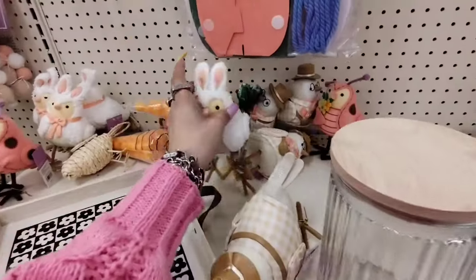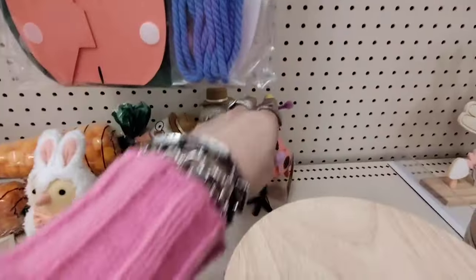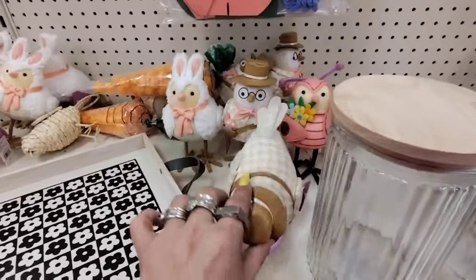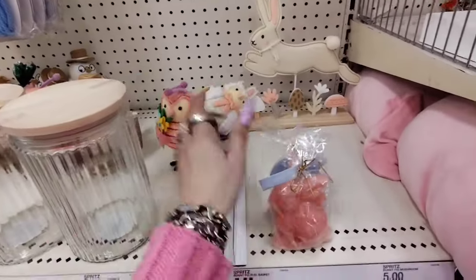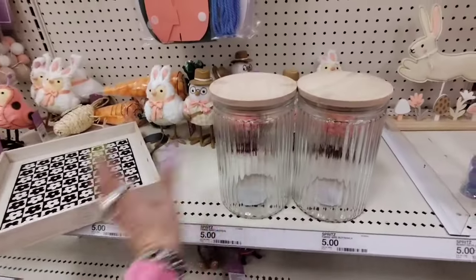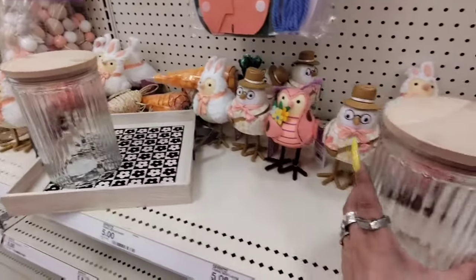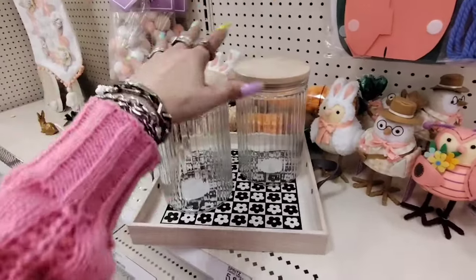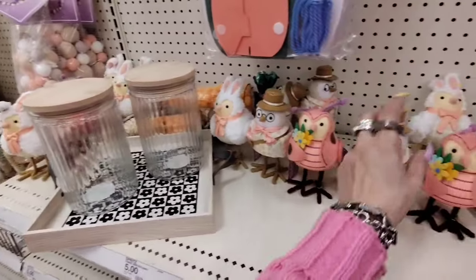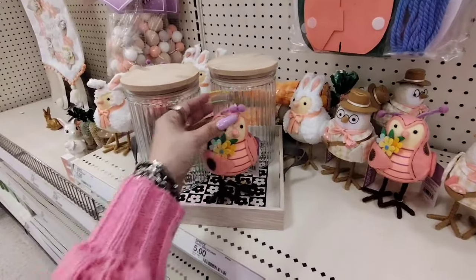These little guys are $5. I'm surprised they're not in the Dollar Spot, but they're cute. You have the Mr. and Mrs. and then the side piece right there — I'm joking! I'm gonna put these back, but they're really cute. I grabbed two of them to show you guys how they would look good on that tray. If you have room, that would look really nice as a piece.